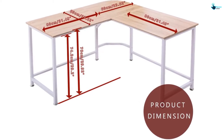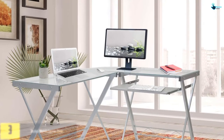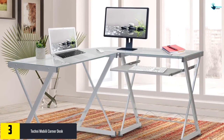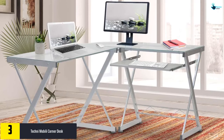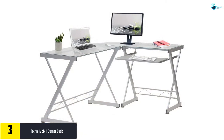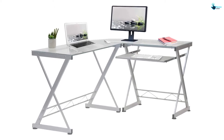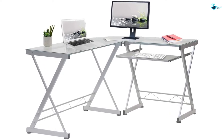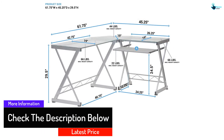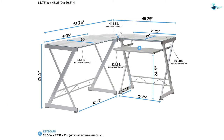At number three, we have the Techni Mobile corner desk. The Techni Mobile glass tempered desk combines both simplicity and modern aspects in its design. The design allows assembly to be customized as per the requirements of the user, since both the short and long sides of the desk are interchangeable. Its height is the same as average office-style desks. With a sturdy powder-coated steel frame, the durability of this desk is guaranteed. The top is heavy-duty tempered glass with a thickness of eight millimeters, and it has an elevated surface for safely placing the CPU.